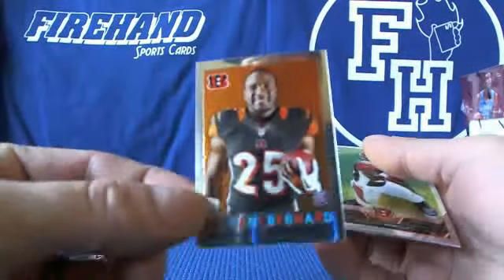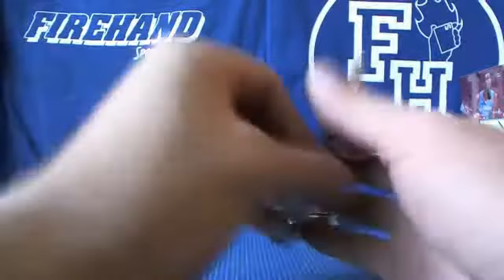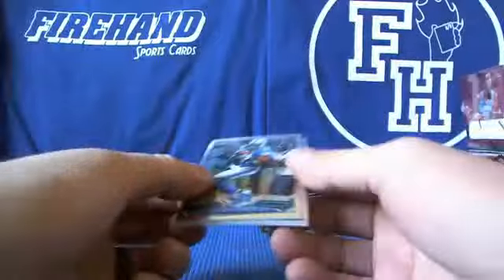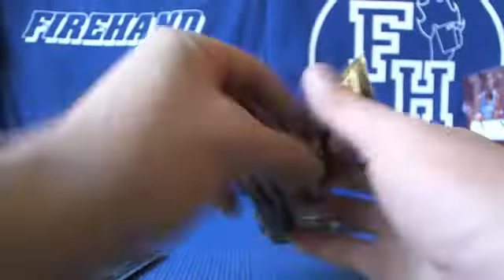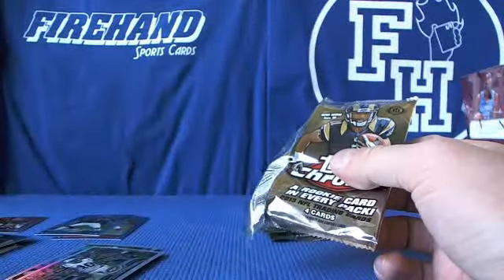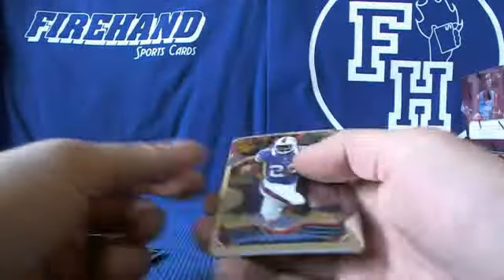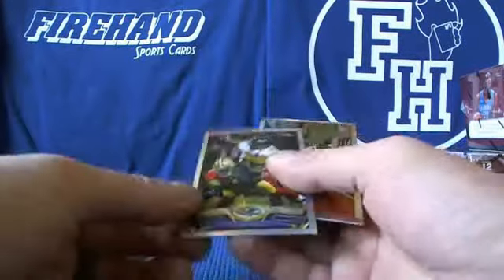Got a tiny Giovanni falling out of there. Real size Giovanni as well — squirt right through there. San Antonio Holmes refractor. Ray Rice refractor.